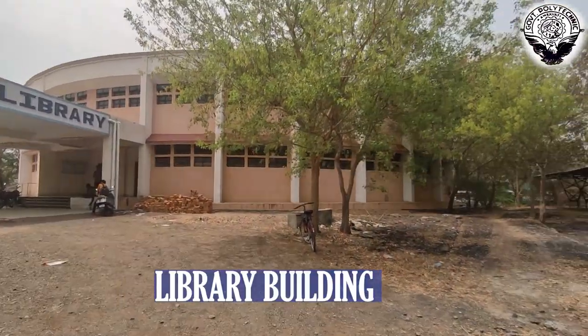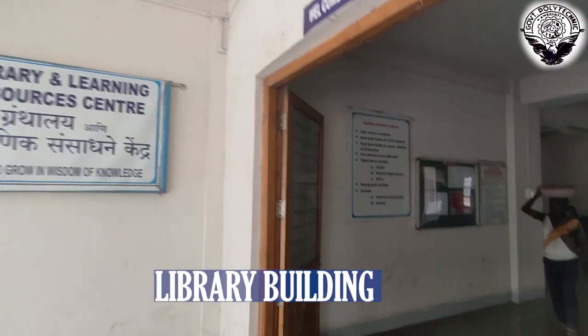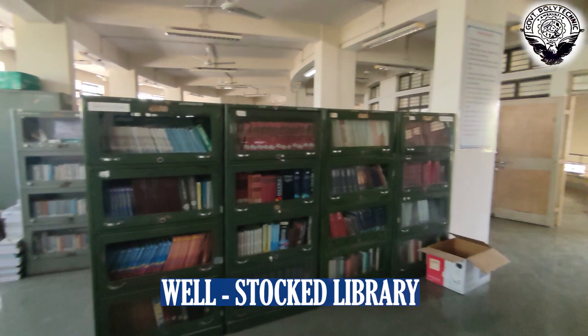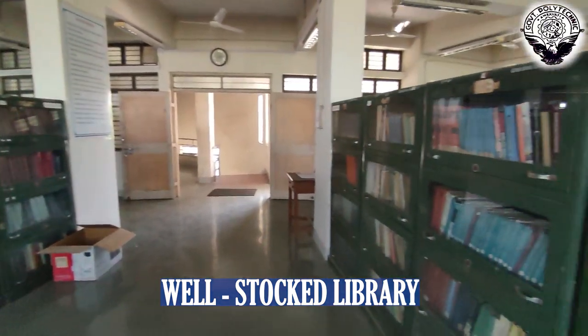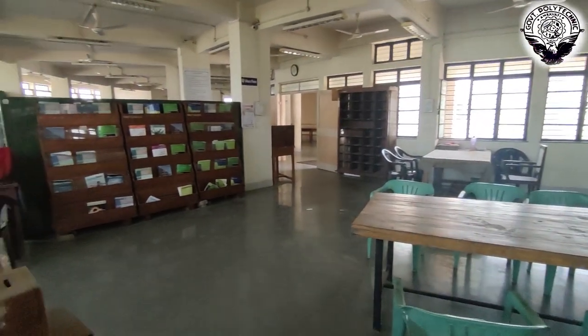The institute has a separate library building with all equipped resources and a huge collection of books. There is also a separate reading section where students can read without any disturbance.